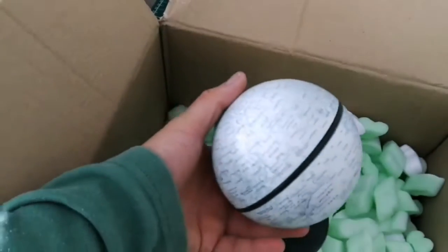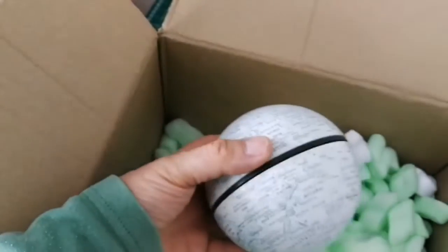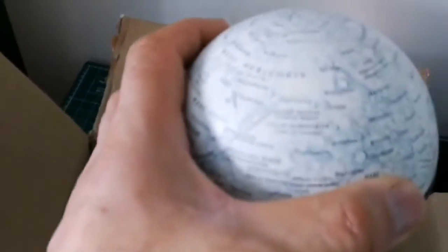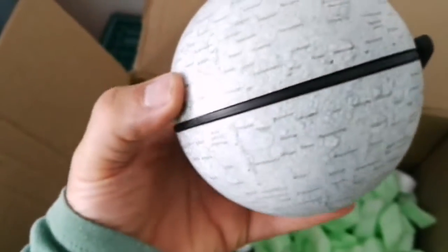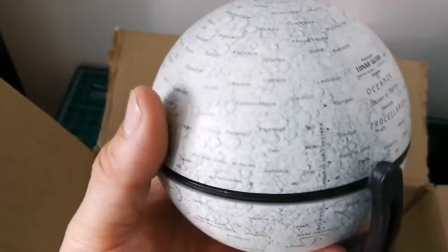A moon globe! That looks interesting. I love globes. Looks interesting. It's more accurate than the other globes that I have, in the sense of being small also.